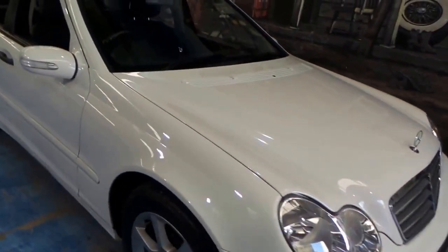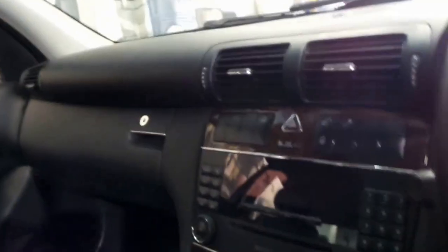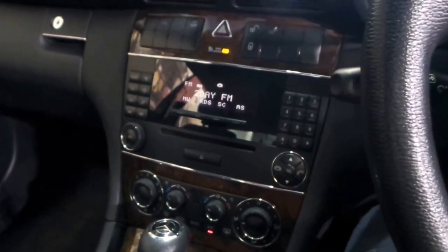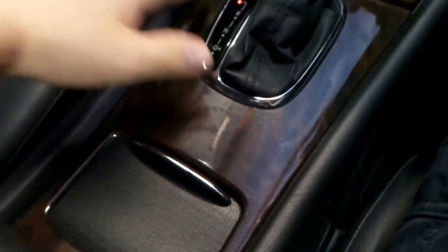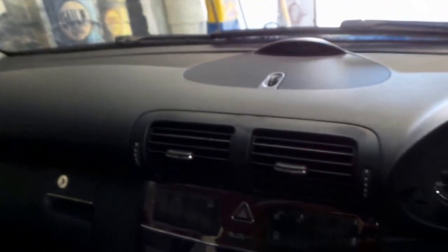I'll take you inside now and show you a few of the features. The black leather is unmarked, the burl walnut is not sun faded. I'll start it up. All the beautiful wood grain is nice and dark — it hasn't been left out in the sun. The air-conditioning is nice and cold.